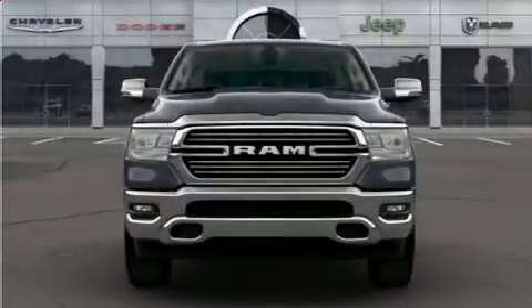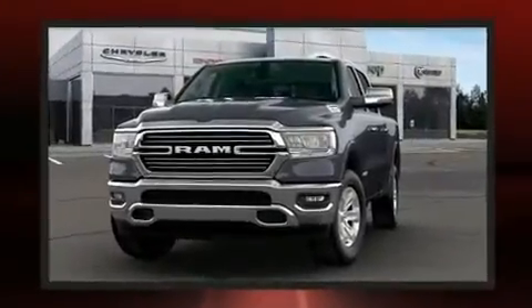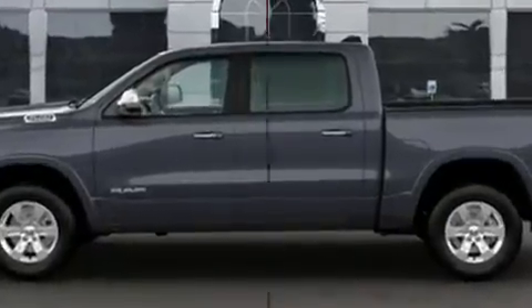Take command of the road in the 2020 Ram 1500. It features an automatic transmission, four-wheel drive, and a powerful eight-cylinder engine. It's equipped with tons of terrific amenities but it won't break your budget, like heated seats and one-touch window functionality.